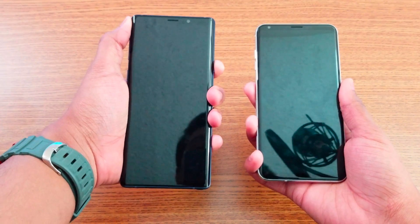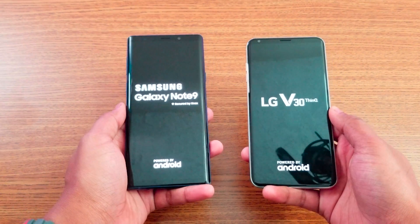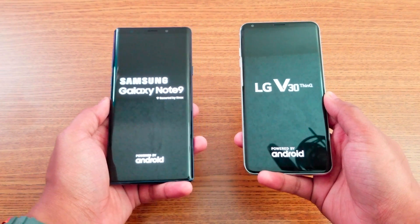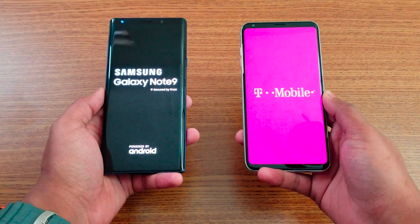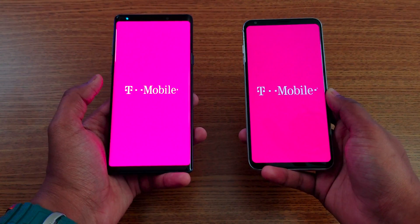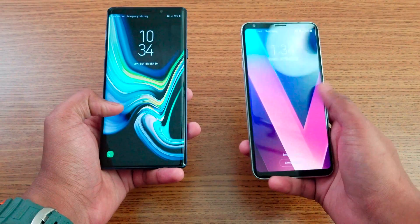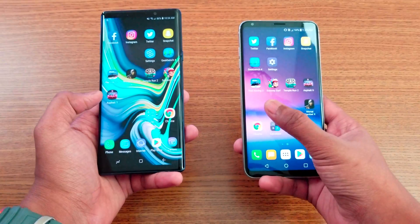I'm going to boot both devices up now. They're both booting up right now — let's see which one boots faster. The LG V30 booted faster, and after that the Note 9 finished booting up.